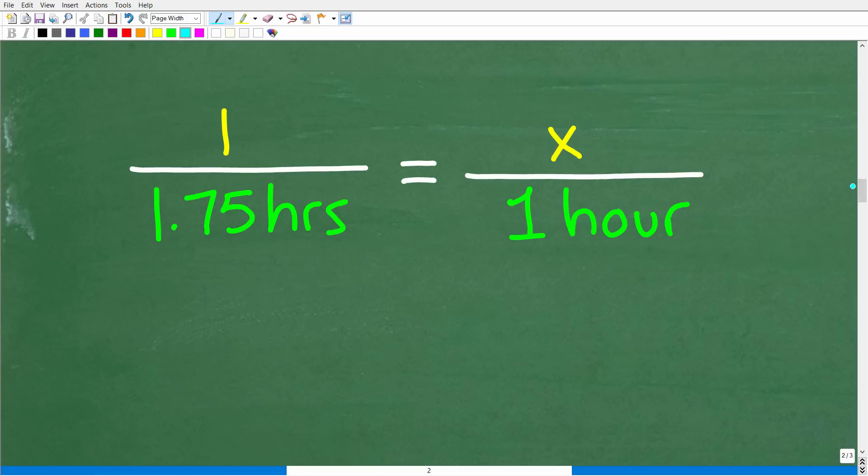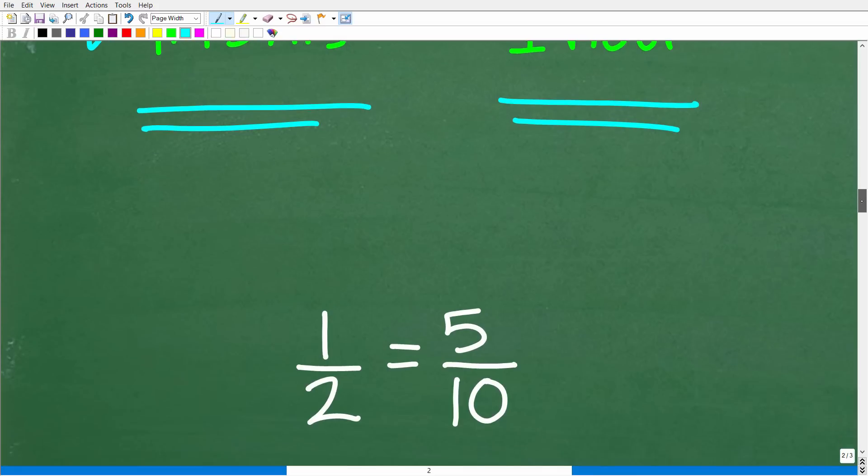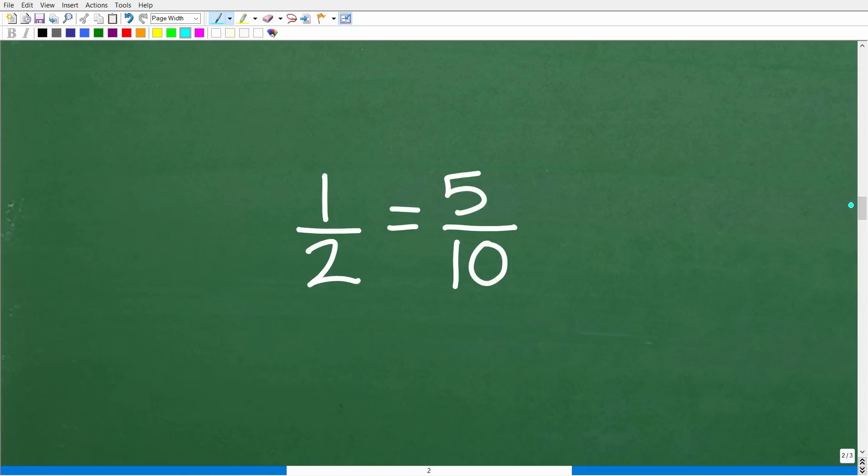A proportion is two equal fractions, or two equal rates or ratios. We get one full tank every 1.75 hours — so what part of the tank do we get after one hour? These are in proportion. For example, one half equals five tenths. When you have a proportion, the cross product is always true: two times five is ten, and one times ten is ten. The cross products are equal, and we use that fact to solve for x.